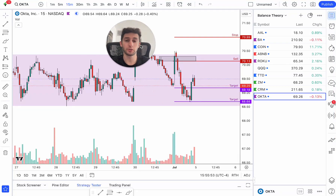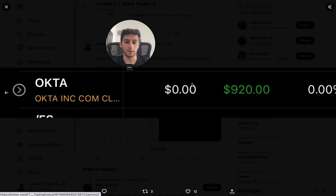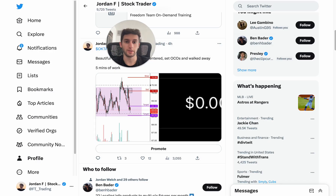I'm gonna show you a very simple strategy that you can use literally tomorrow to start making money. It's so easy, and it made me $920 trading today.